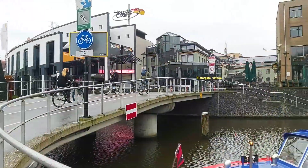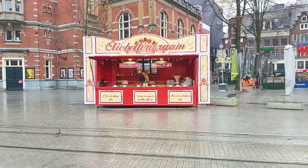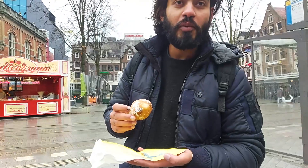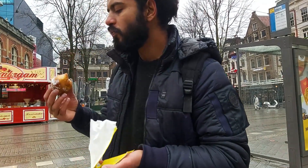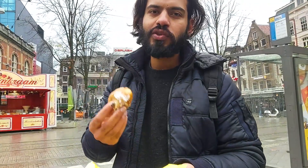It's not bad! This is an oliebollen shop. This is an oliebollen — it's like a donut with crystal sugar, so let's eat. That's nice — you can try it too.